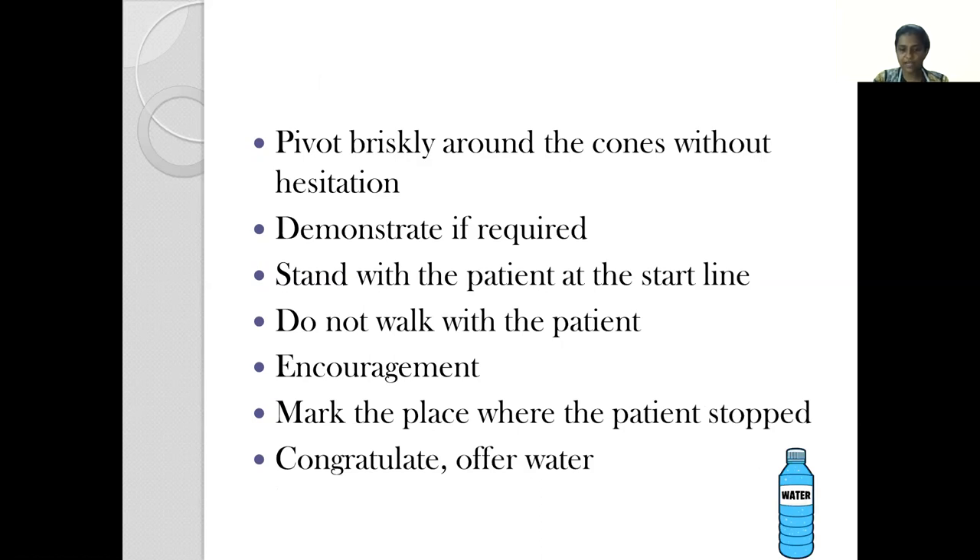It is very important to encourage the patient. The guidelines say that we offer encouragement at the end of every minute — saying things like 'good job, one minute done, you have five more minutes' — because studies have shown that with encouragement, patients tend to walk a greater distance, fatigue less, and finish better. At the end of six minutes, we mark the place where the patient stopped, congratulate them, offer them something to drink, and they can sit at the spot where they finished the test.